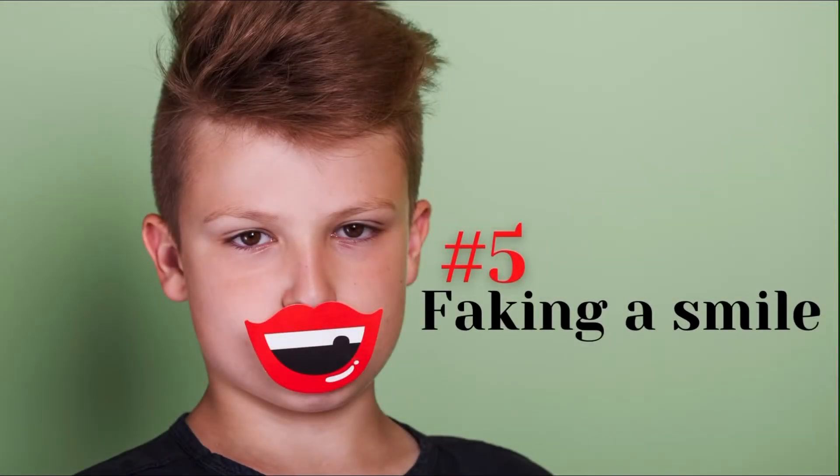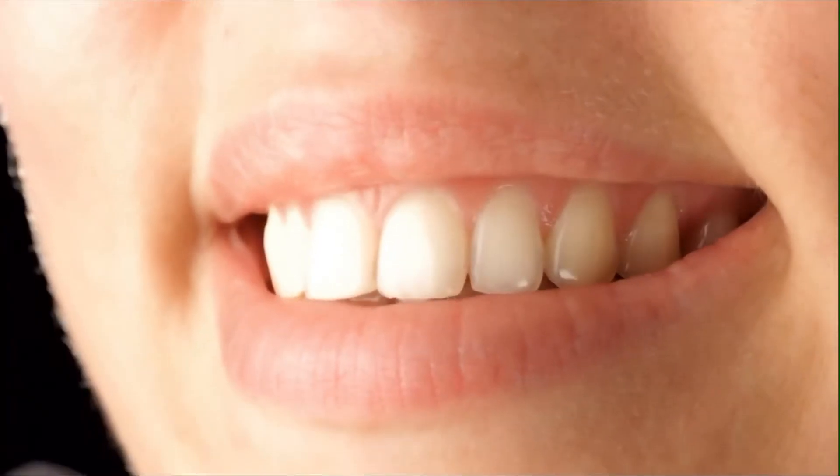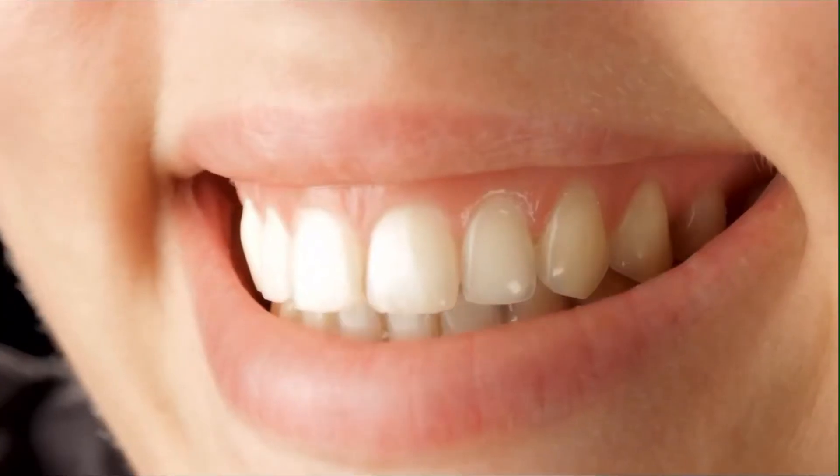Number 5: Faking a smile. Although we can hide certain emotions, it is extremely hard to fake a smile. A genuine smile moves every facial muscle, while a fake one will only move the lower half of the face. This is how others can tell if we're putting on a good face when we're actually upset.